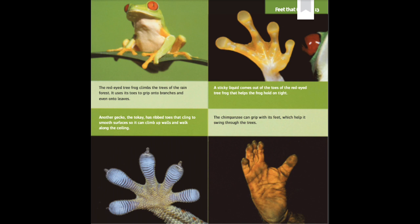Another gecko, the tokay, has ribbed toes that cling to smooth surfaces so it can climb up walls and walk along the ceiling. The chimpanzee can grip with its feet, which help it swing through the trees.